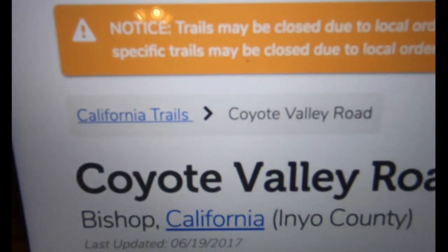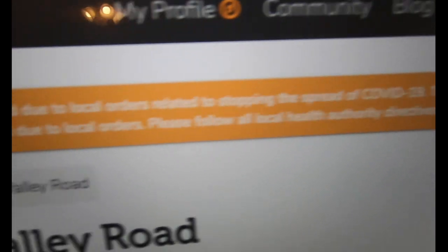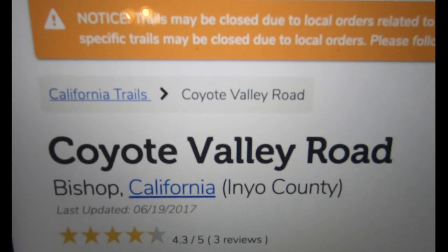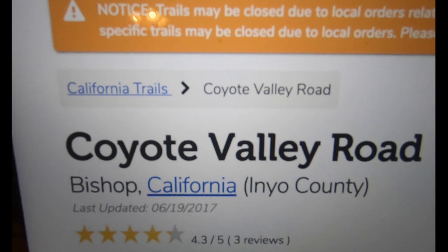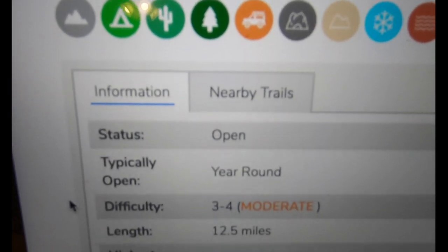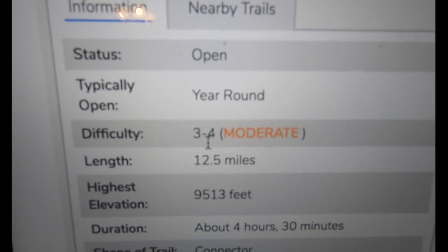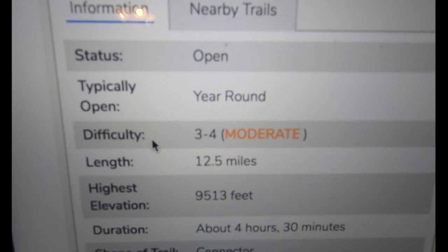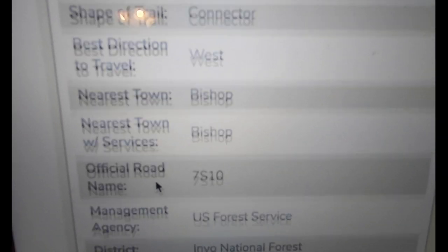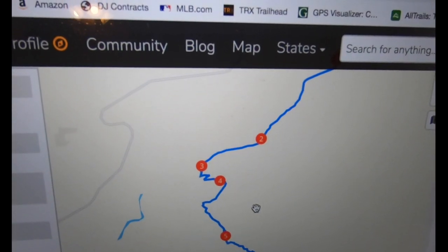The site takes me to Coyote Valley Road, and of course it has a notice that trails may be closed due to COVID-19. Anyway, right off the bat it gives you a full rundown and breakdown of the trail — when it's open, the difficulty, a rating system, the length, nearest town, and so on. Over here there's a map with these red dots — these are waypoints.